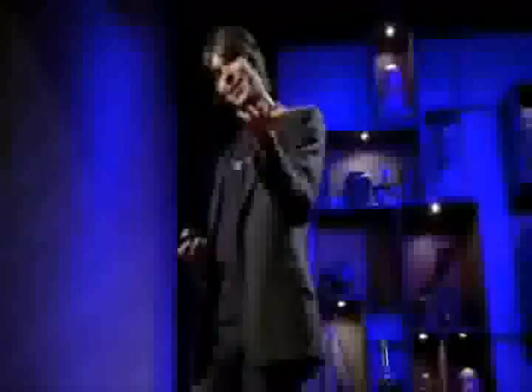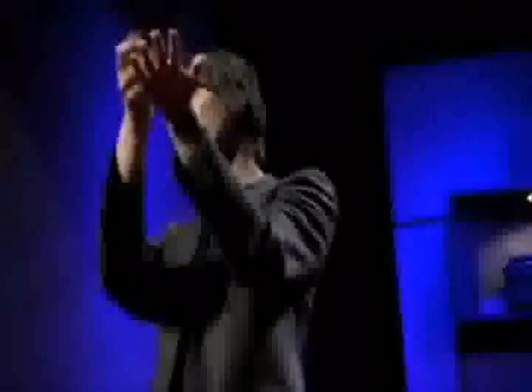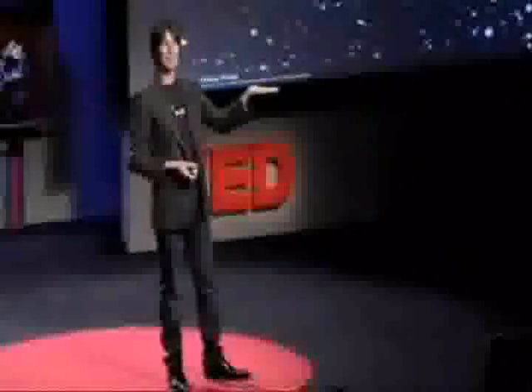Back at the start, in the first billionth of a second, we believe — or we've observed — it was very simple. It's almost like, imagine a snowflake in your hand. You look at it and it's an incredibly complicated, beautiful object. But as you heat it up, it will melt into a pool of water, and you would be able to see that actually it was just made of H2O — water. It's in that same sense that we look back in time to understand what the universe is made of.